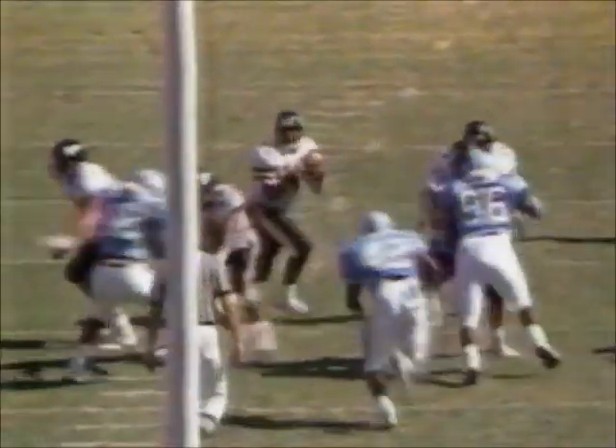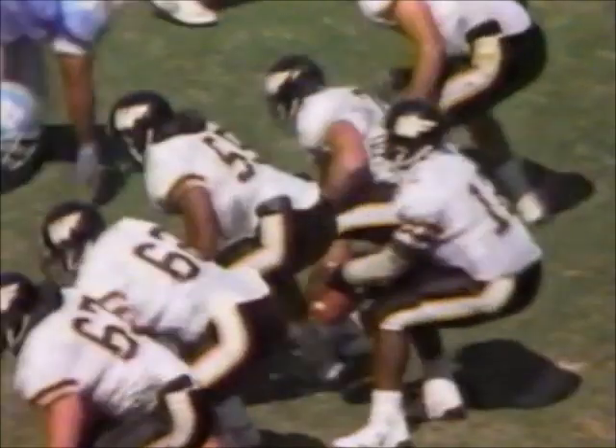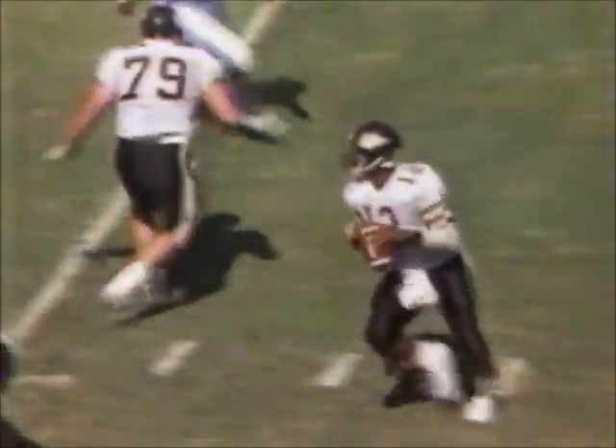Another one of those freshmen. 17 freshmen on the two-deep for Mack Brown. Phil Barnhill had no chance from the blind side — Massey on the safety blitz. And how important was the dropped pass on the previous play by Bobby Jones?